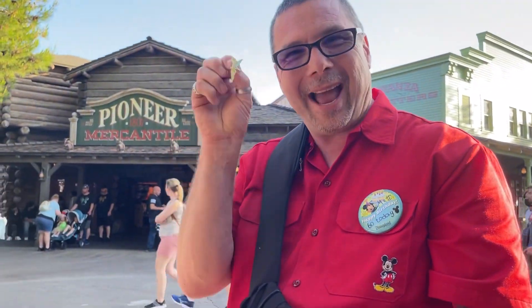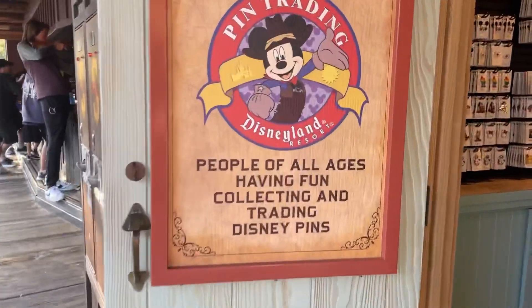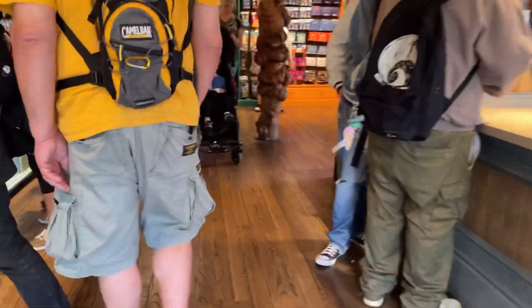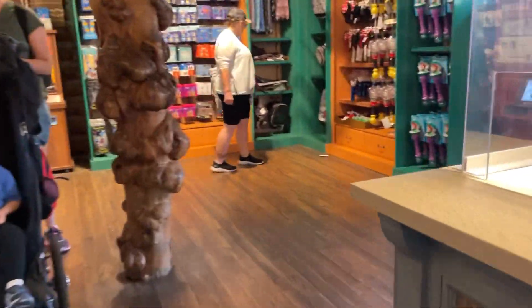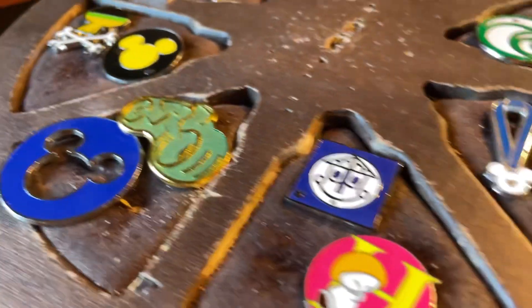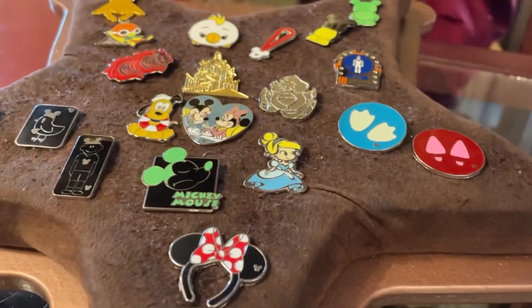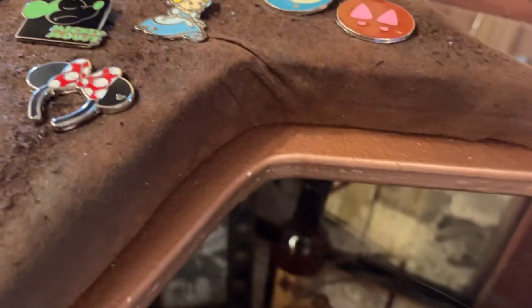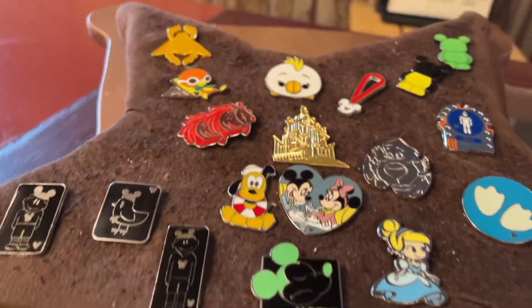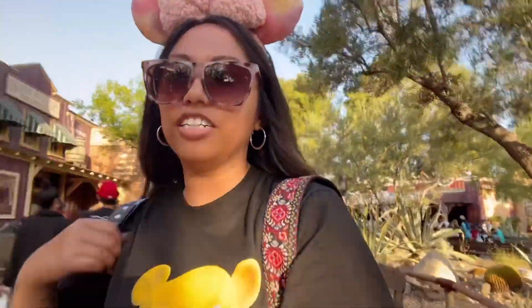This is Dr. Matt, and we traded. We traded this little Tinkerbell, and I got Fillmore from Cars. Thanks for trading with me. I got to meet a lot of people today in Frontierland, and I also got to run into some subscribers, so if you're watching this, it was so cool meeting you.